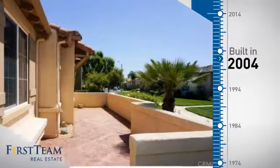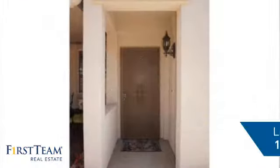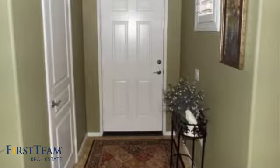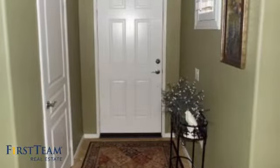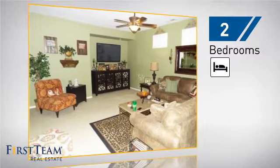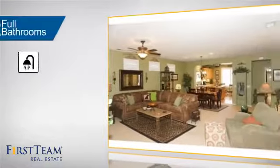This property was built in 2004 and features over 1,400 square feet of living space, giving you a spacious layout to play host or kick back and relax after a long day. Inside you'll find two bedrooms so you always have a private space to come home to, as well as two full bathrooms.